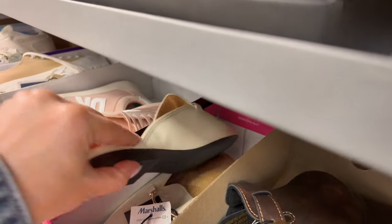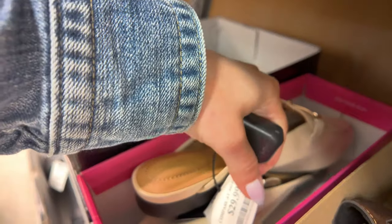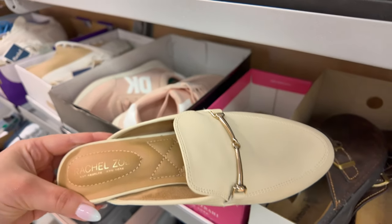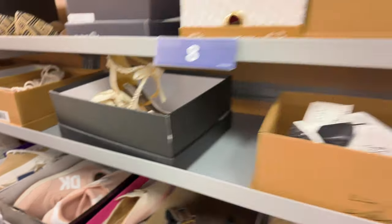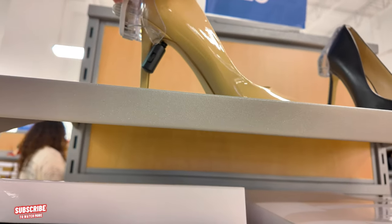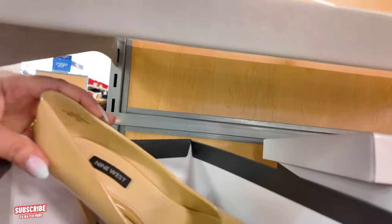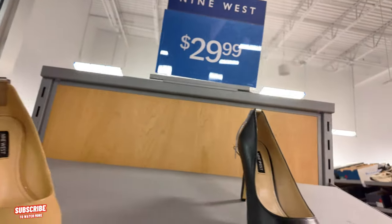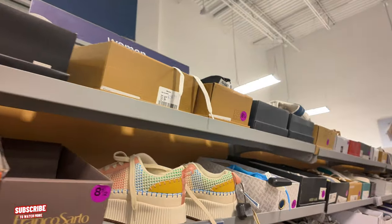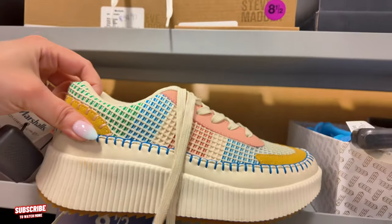You got some Isaac Mizrahi — we only have one for $30. Rachel Zoe — I think we've seen these before. Let's go over here, let's see some Nine West. $30 for these Nine Wests. They come in black as well. $35 for Nicole Miller New York.